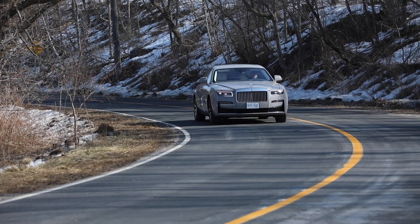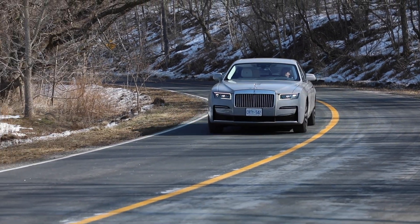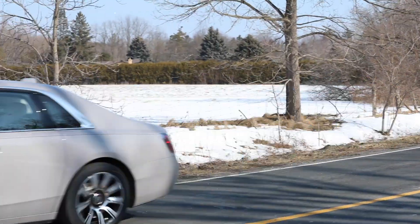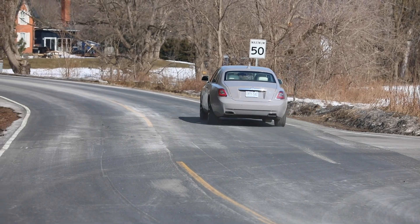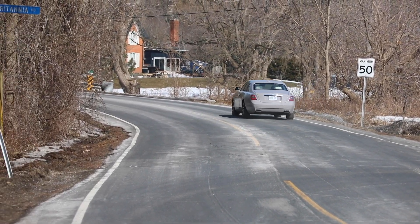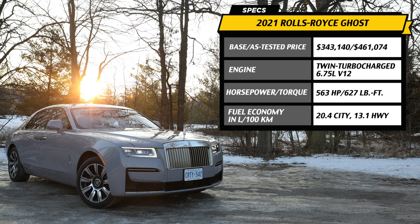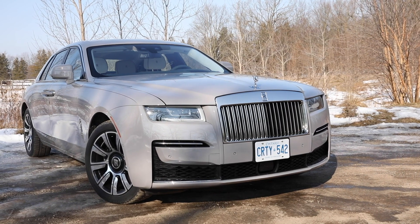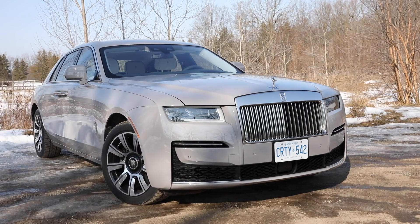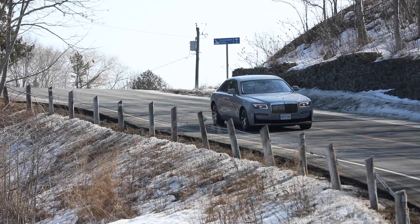The previous Ghost, launched in 2009, proved to be the most successful vehicle in Rolls-Royce's history. While it's hard to call any Rolls-Royce entry-level, this most affordable Roller slid in under the Phantom and drew in a younger, more entrepreneurial buyer — new money versus old money, business casual versus tuxedo.